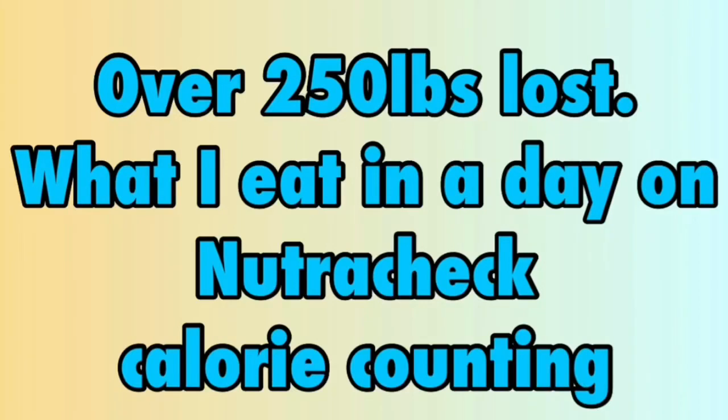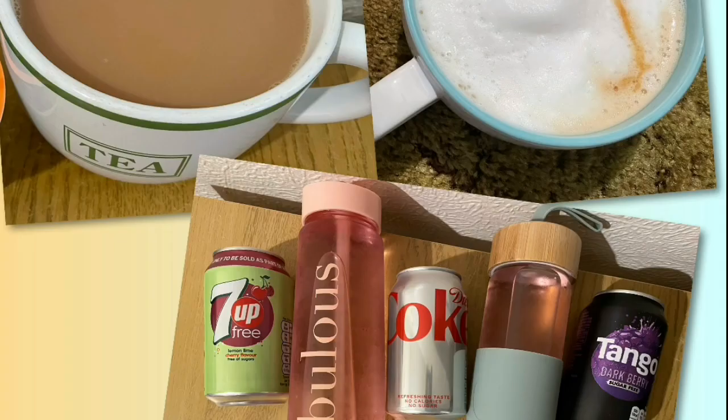I'm currently calorie counting with Nutricheck and my calorie goal for the day is 1750. Every day I am going to allocate 30 calories, which should cover any tea, coffee, squash or diet fizzy drinks.